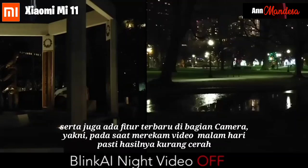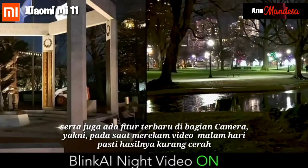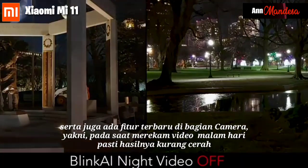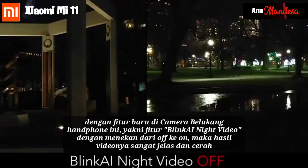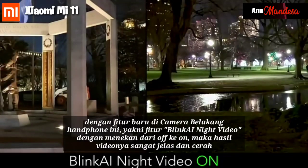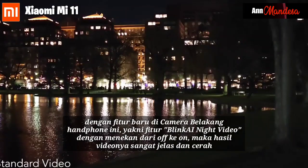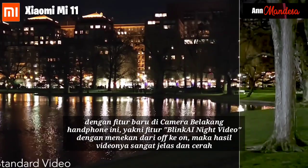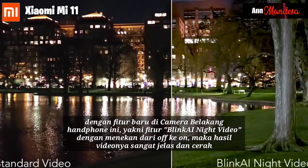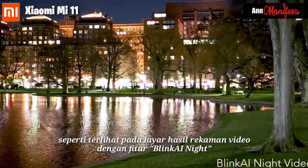There is also a new feature in the camera section: when recording video at night, normal results are usually not bright. However, with the new AI Night Video feature on the rear camera, by toggling the feature from off to on, the video results become very clear and bright, as can be seen on screen. This is the video recording result with the AI Night Video feature enabled.